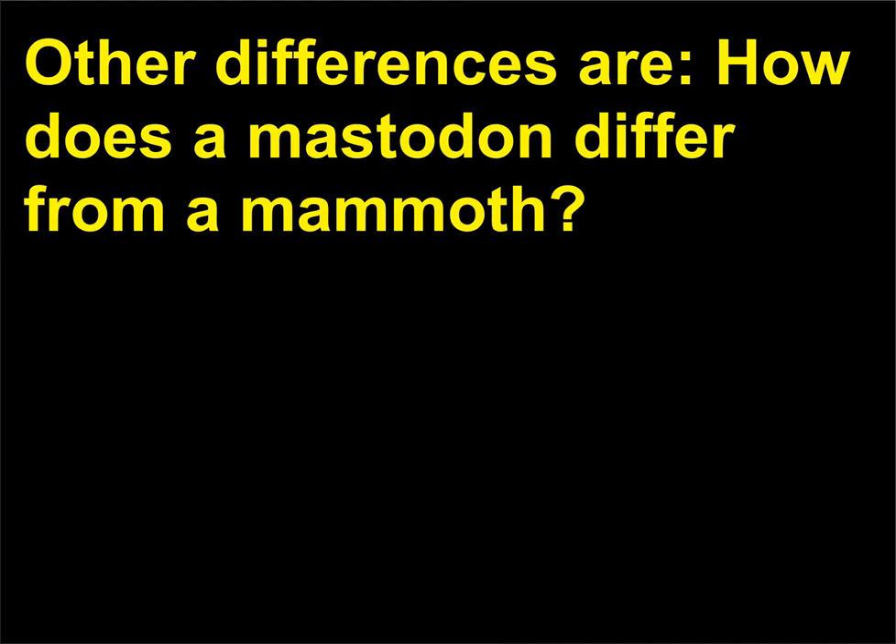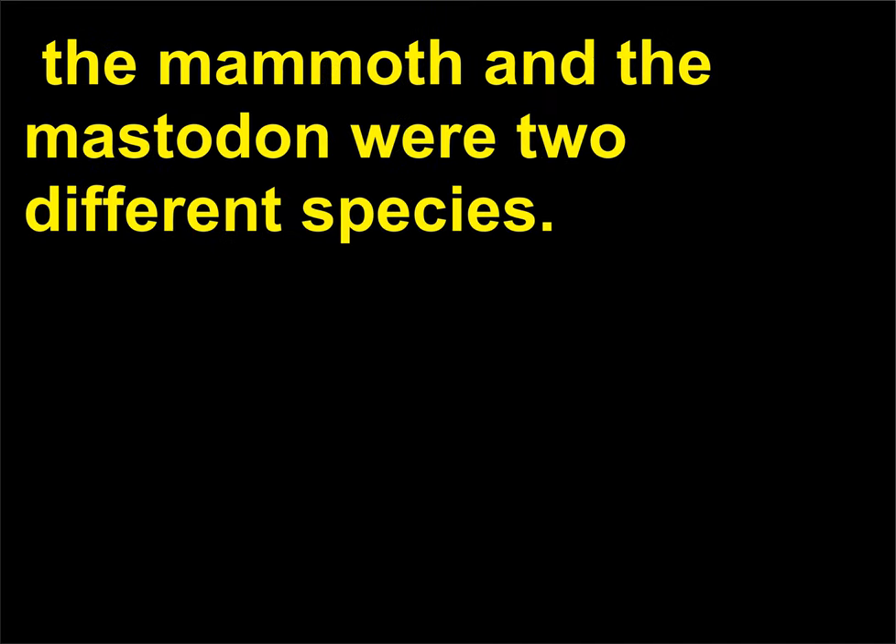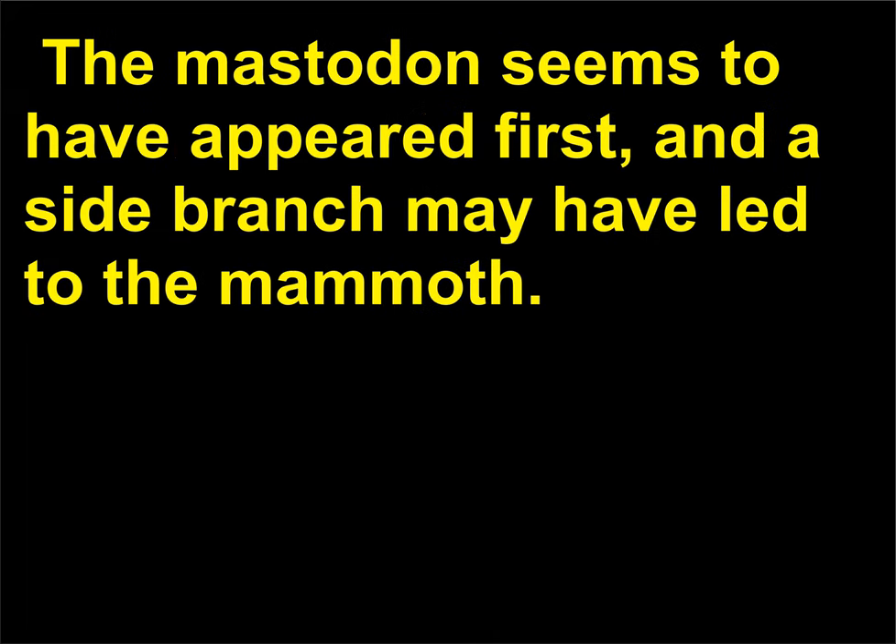How does a mastodon differ from a mammoth? Although the words are sometimes used interchangeably, the mammoth and the mastodon were two different species. The mastodon seems to have appeared first, and a side branch may have led to the mammoth.